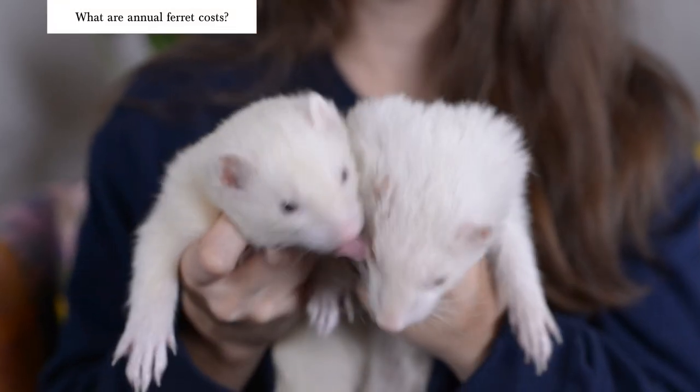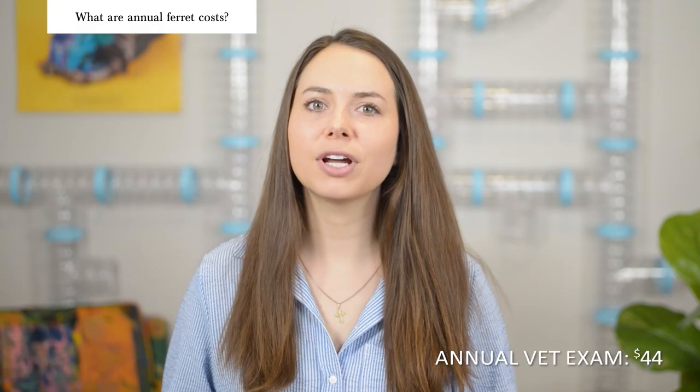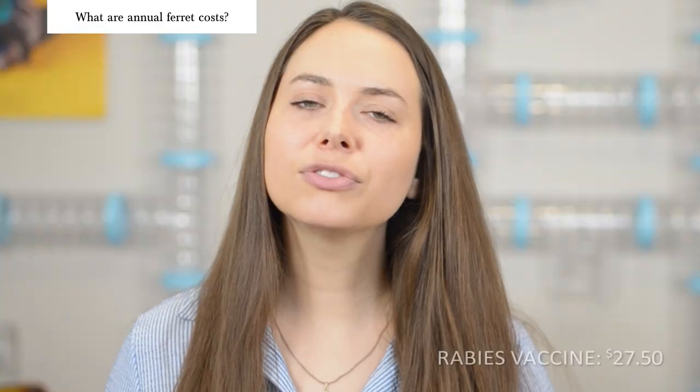Typically, a healthy ferret should be seen by their vet at least once a year. My vet charges $44 for an exam and $27.50 for an annual rabies vaccine. Ferrets also need distemper vaccines every three years, which costs $44. Some owners give their ferrets flea medication during the summer months, so this is another additional cost to consider.